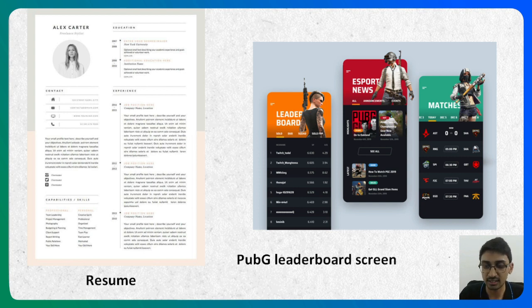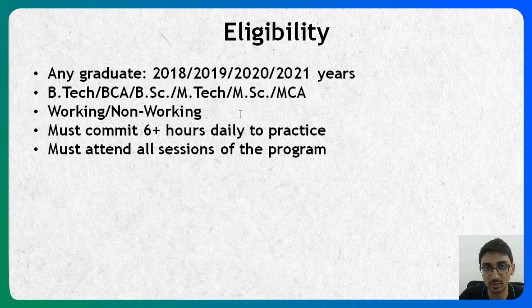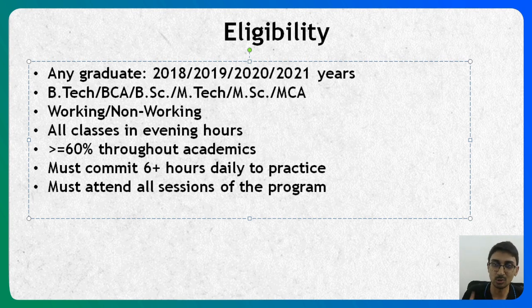The eligibility criteria for this course: anyone who graduated in 2018, 2019, 2020, or 2021 is eligible. You can be from B.Tech, BCA, B.Sc., M.Tech, M.Sc., or MCA programs. You can be working or non-working — if you haven't got a job yet you can apply, and if you already have a job you can still apply because all classes are in the evening hours. The only other criteria is that your graduation percentage and all academic scores should be 60% or above throughout.